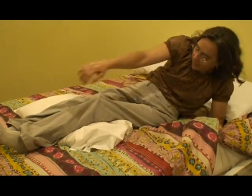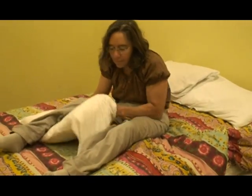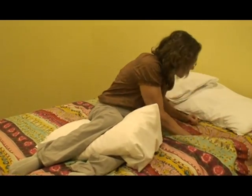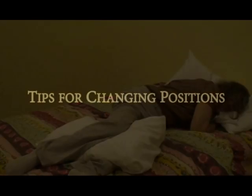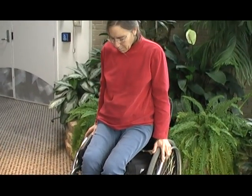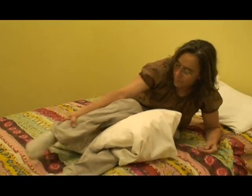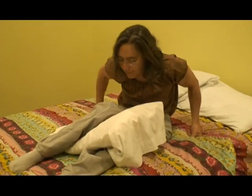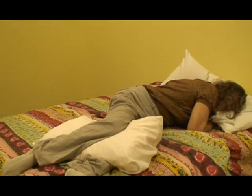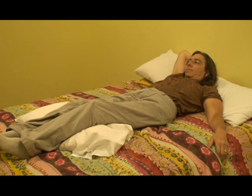In bed, you can reduce pressure by placing pillows under and between your legs. A general recommendation is to change positions every 2 hours when in bed. Perform weight shifts every 15 to 30 minutes while sitting. Turn or reposition at least every 2 hours while in bed. Use pillows under and/or between legs when lying in bed to keep bones from rubbing together. Avoid lying directly on the hip bone and keep a 30-degree angle position.